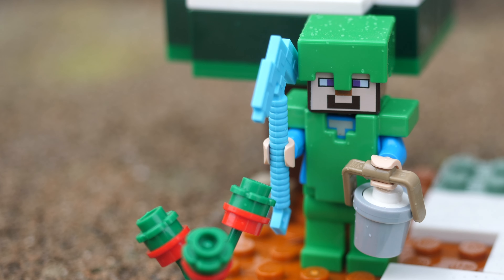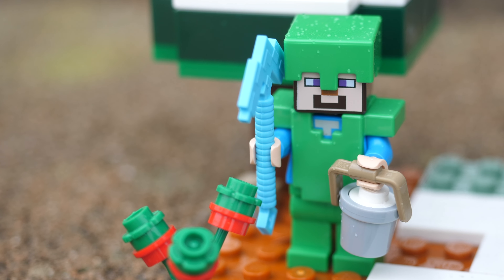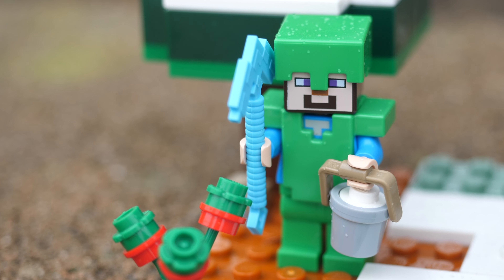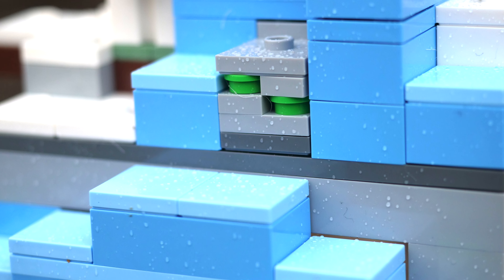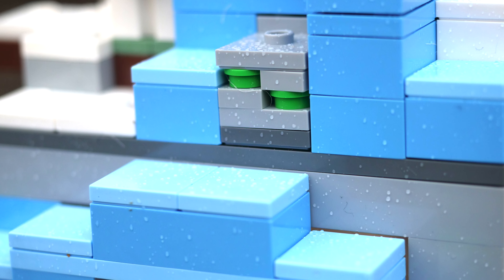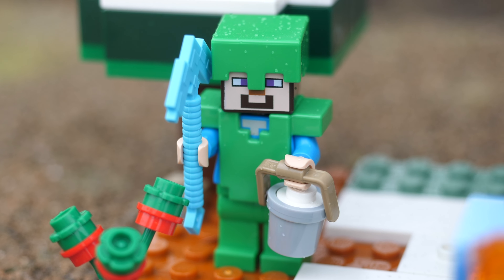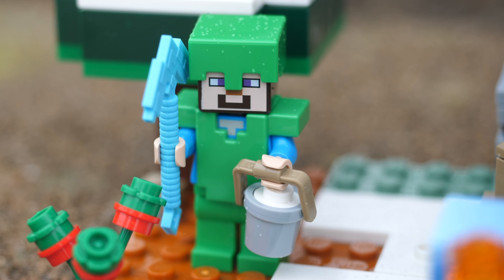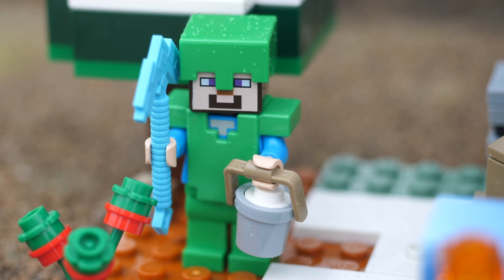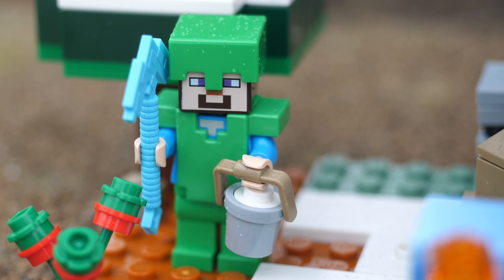Look at this Steve figure. First of all, he is carrying a bucket of powdered snow, which is pretty cool. More shockingly though, he is wearing a full set of green armor. In the front of the mountain, there is a clearly visible emerald ore, which makes me think that he is wearing full emerald armor. If emerald armor is something that we actually end up getting in 1.20, then it'll be a dream come true for me, since I have wanted emerald armor ever since I first started playing Minecraft in 2013.